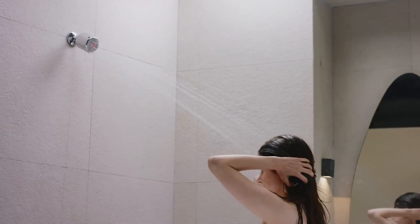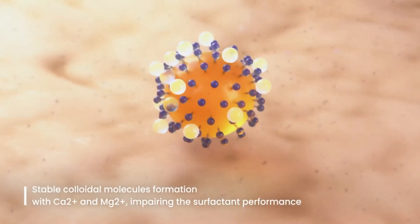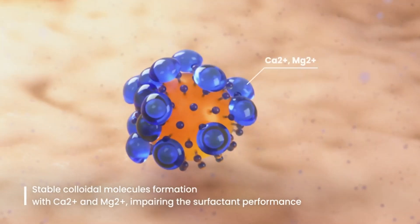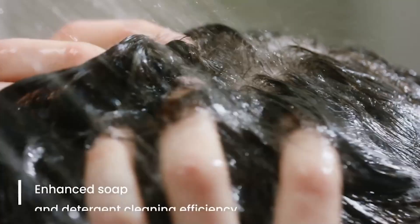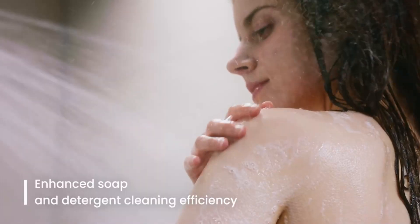It not only disinfects, but thoroughly eliminates various bacteria that enter through the water pipes. The cleansing power of soap and detergents is also improved. By effectively rinsing away detergent residues on the skin and scalp, it helps prevent various skin issues.